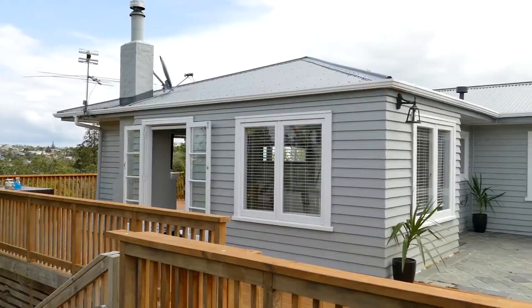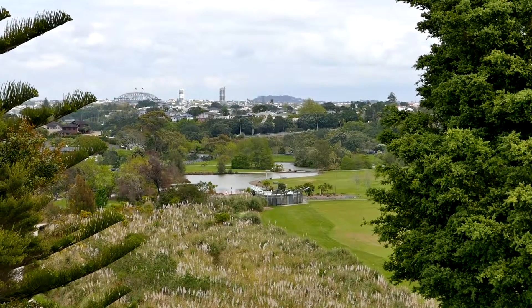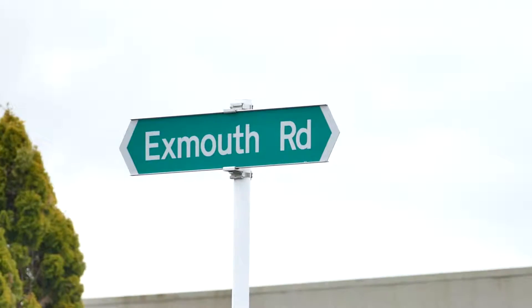This 1950s weatherboard home is perched on the ridge between Tuff Crater and the beautiful Onipota Domain overlooking Auckland City. There is far more than meets the eye to 87 Exmouth Road.